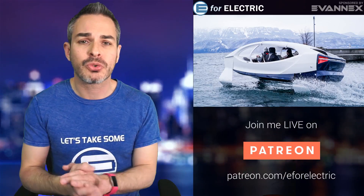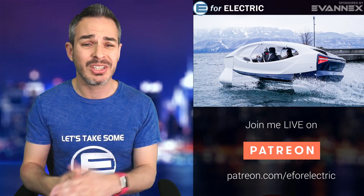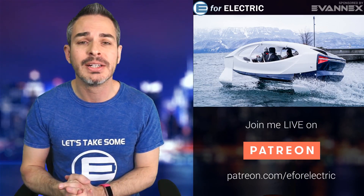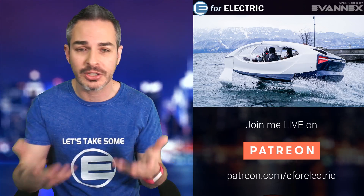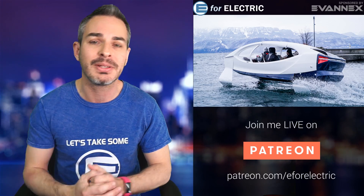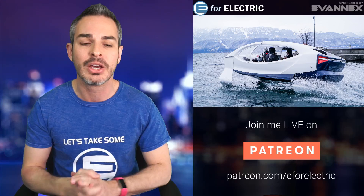Welcome to E4 Electric, your number one source of unbiased electric car news. And I really should say electric technology news, as I've been trying to cover stuff outside of just electric cars — and in this case, electric boats. So if this is your first time here, don't forget to click on that subscribe button. It's free and that way you won't miss anything moving forward.